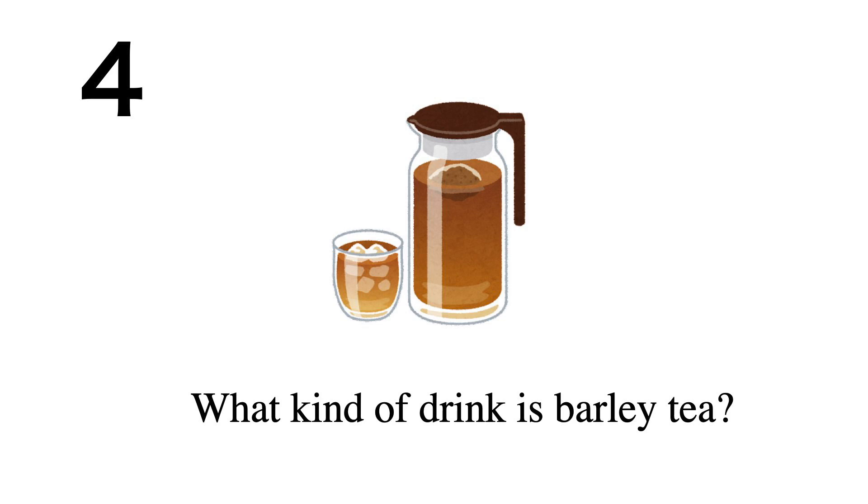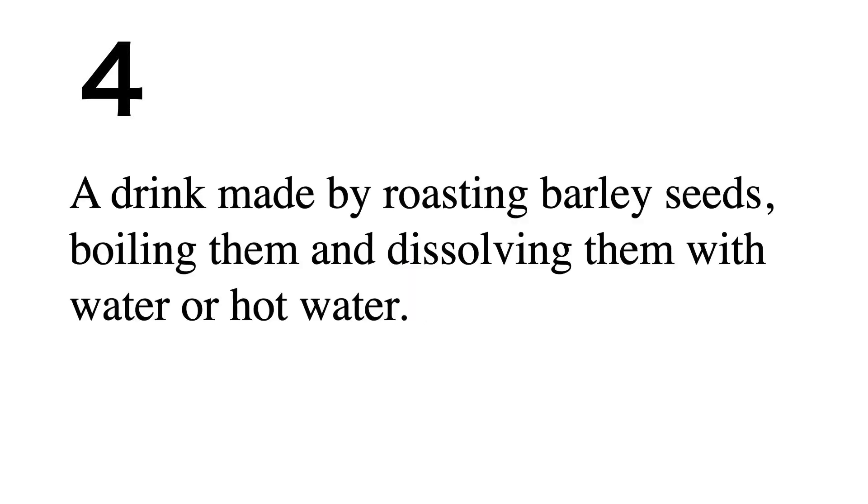What kind of drink is barley tea? It is a drink made by roasting barley seeds, boiling them, and dissolving them with water or hot water.